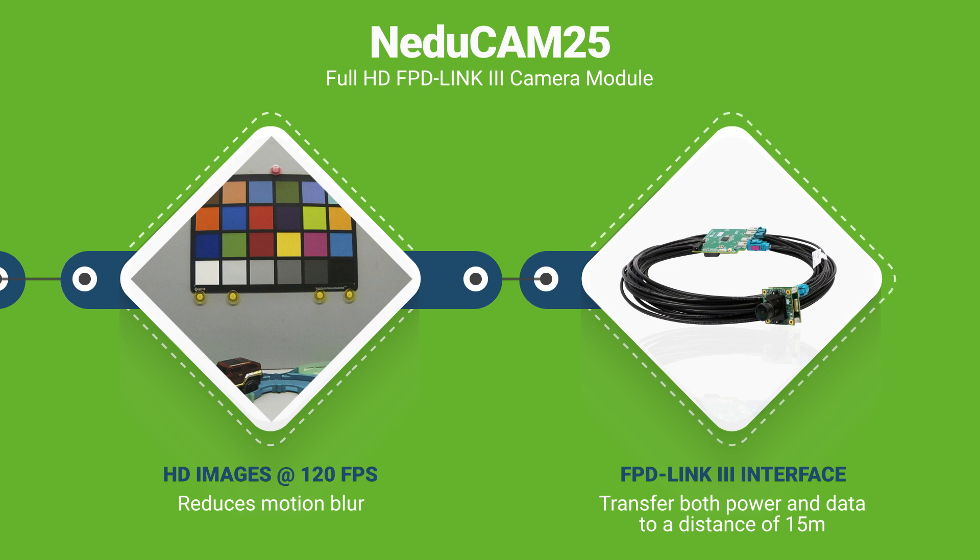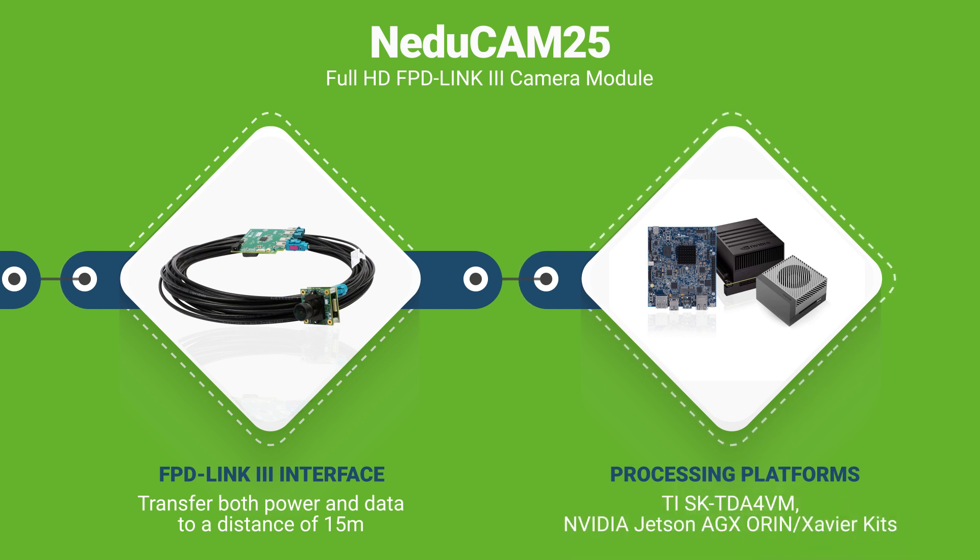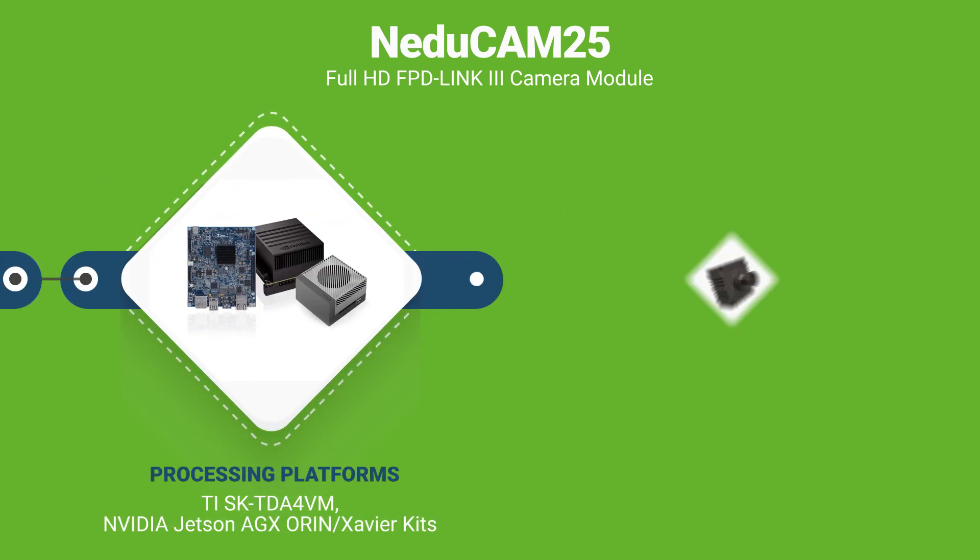Up to a distance of 15 meters with low latency. This camera module can be connected to a wide range of processing platforms, including Texas Instruments SK-TDA4VM, NVIDIA Jetson AGX Orin, and AGX Xavier kits.